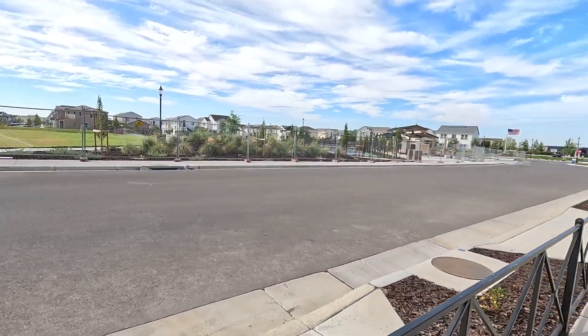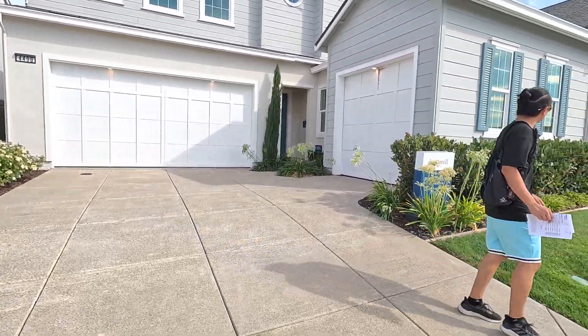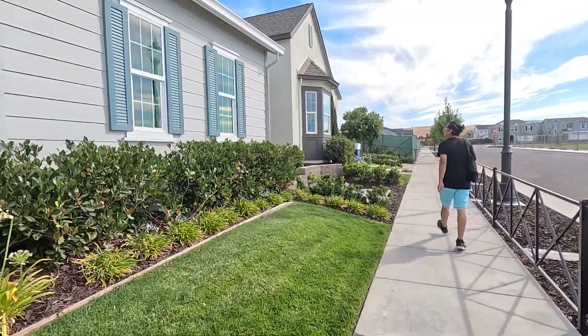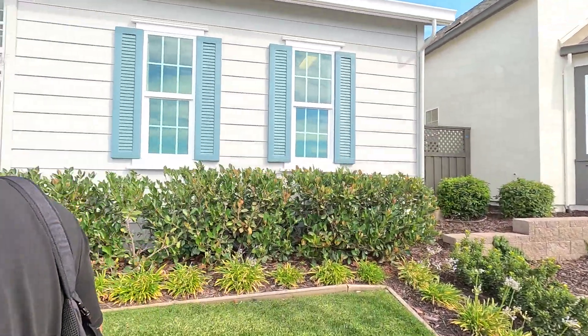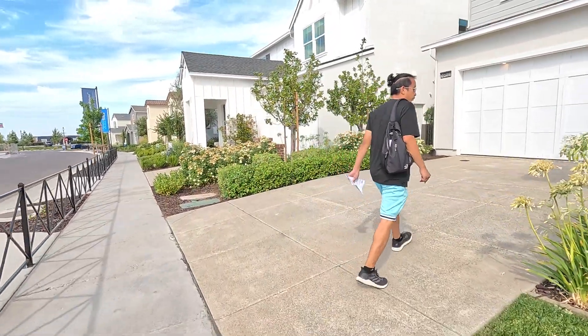This is Elevation B, Plan 12. Just do a 360 tour of the area real quick. It's a massive home, guys — 3,733 square feet, four to five bedrooms.